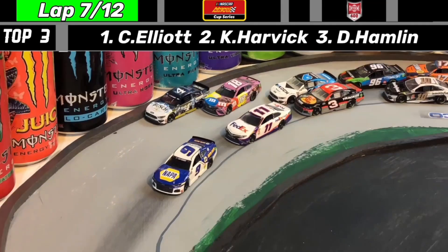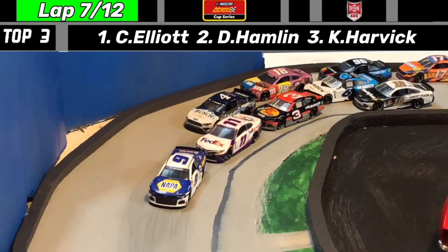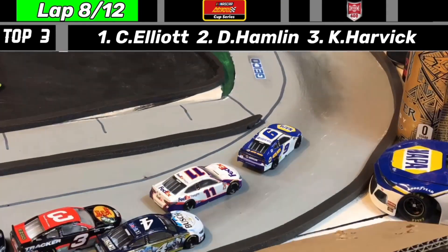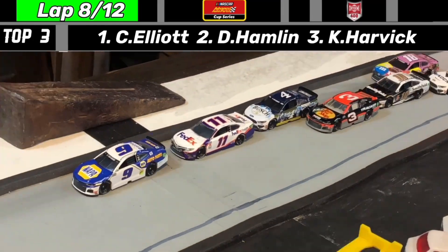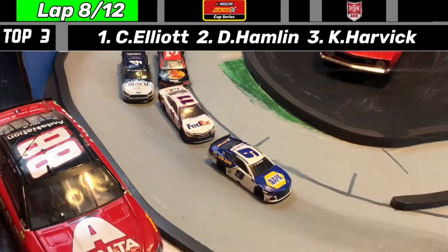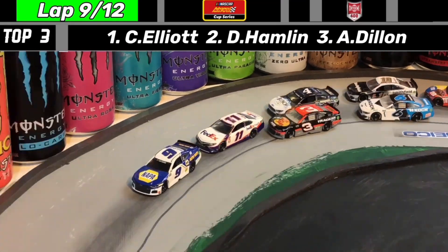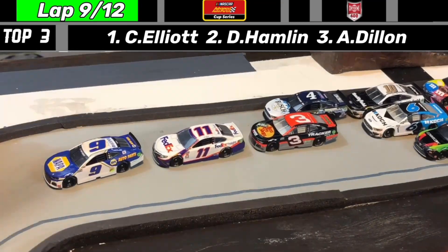Kyle Busch is sideways — he saves it going into the corner, but almost collects Kevin Harvick. Chase Elliott is able to scoot away a bit with the lead, but Denny Hamlin is right there trying to charge him. Denny Hamlin is trying all he can to get to the nine machine of Chase Elliott, as Kevin Harvick tries to hold off Austin Dillon for third. For the eighth time today, Chase Elliott is slightly pulling away from Denny Hamlin. Hamlin looks to the low side — it's not going to work there as Elliott blocks him.